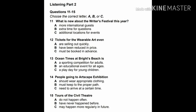Exam Practice Test 2, Listening Part 2. You will hear a radio announcer talking about entertainment events that are taking place this weekend. First you have some time to look at questions 11 to 15.